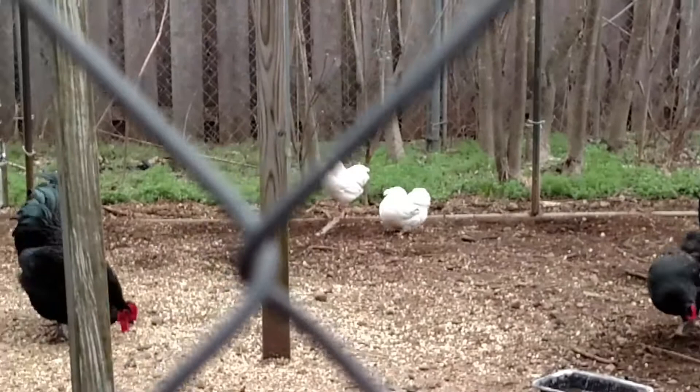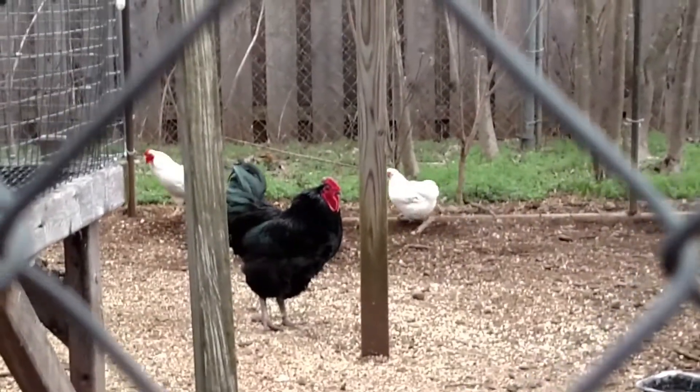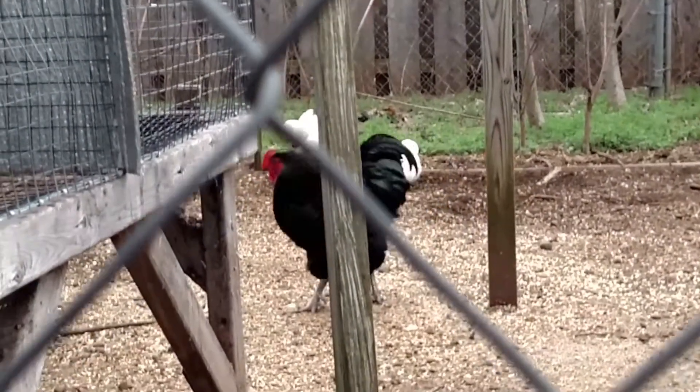They are a Bantam — much smaller than a bigger chicken. What's nice about Bantams is you can have a whole lot of them. They still lay eggs and do all the stuff, only the eggs are smaller.